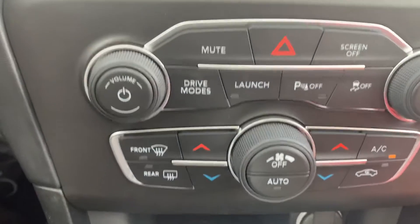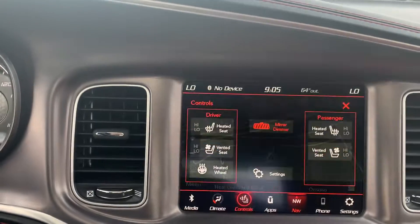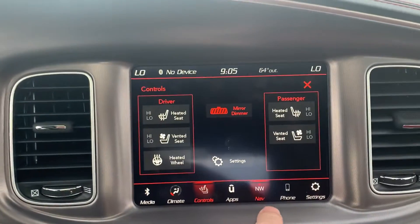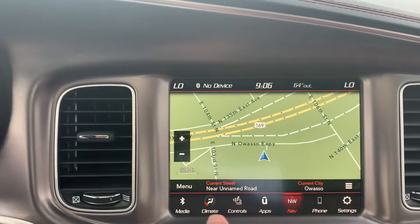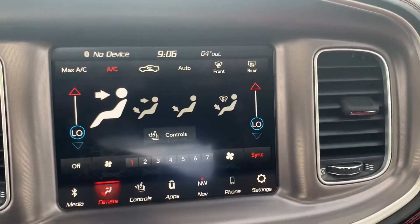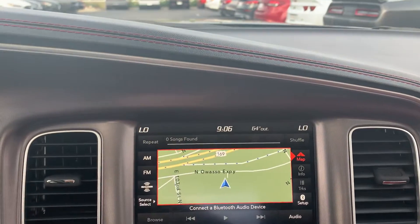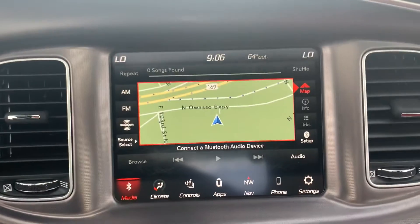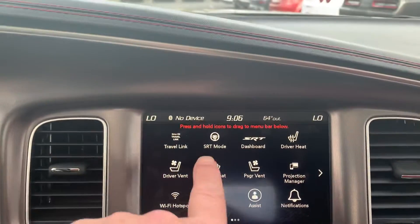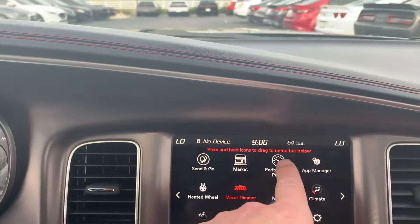Navigation, dual climate controls. This one's got it all buddy, it really does. Ventilated and heated seats, both. Integrated navigation. You've got your climate controls there, and all your stations, your sources and everything right there. And all your apps with launch control and everything. SRT mode. You can go through here for performance pages.